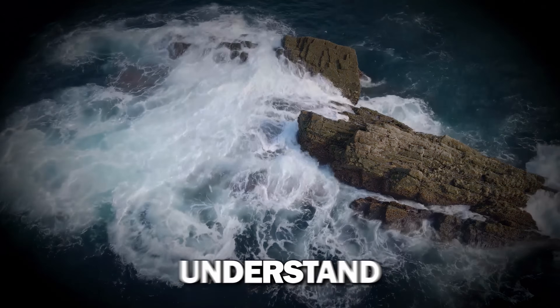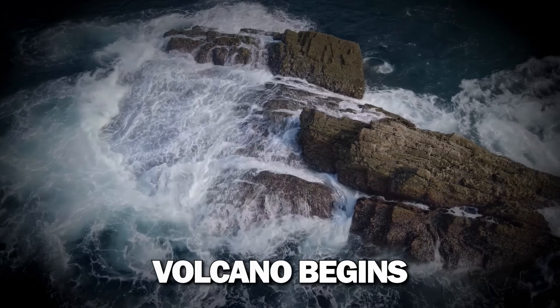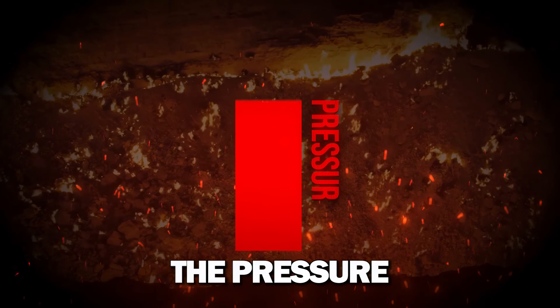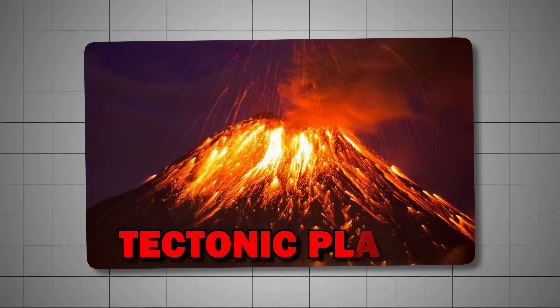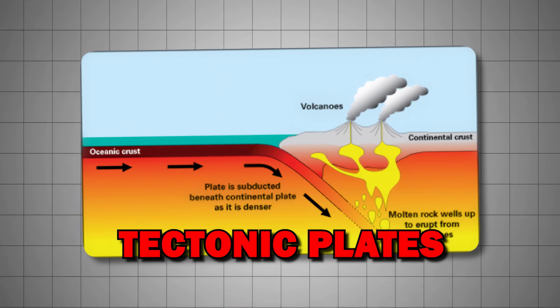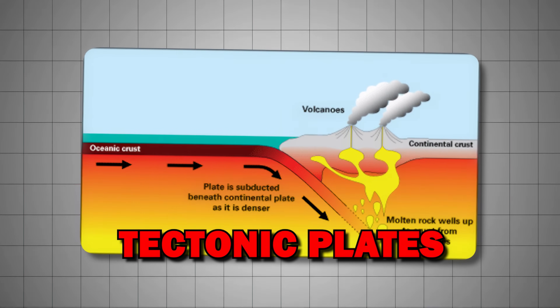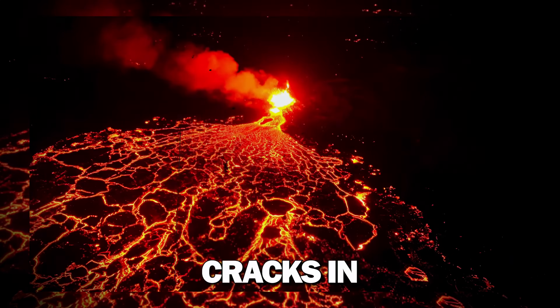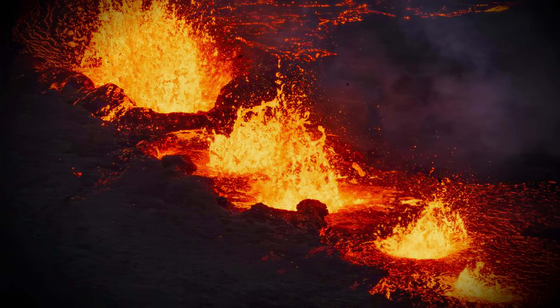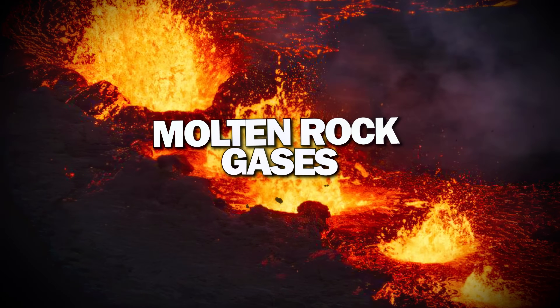First, we need to understand that an undersea volcano begins its life in the depths of the ocean, where the pressure is so intense that even hot magma has trouble rising. These volcanoes form when tectonic plates — massive blocks of the Earth's crust floating on the mantle — begin to separate or collide. As these plates move, they create cracks in the ocean floor, through which magma — a mixture of molten rock and gases — can escape.